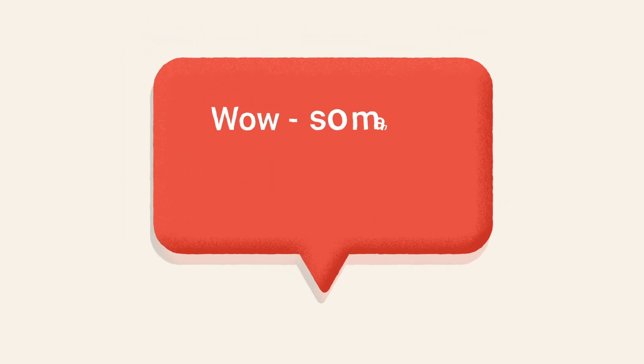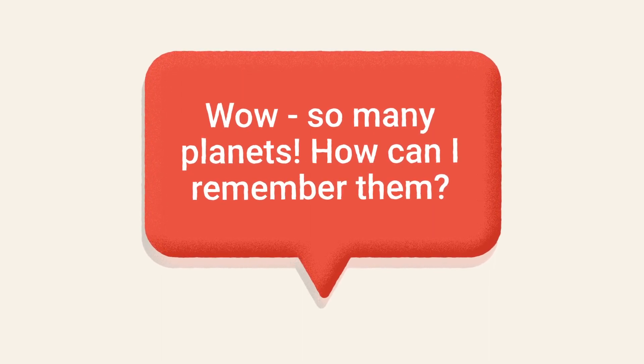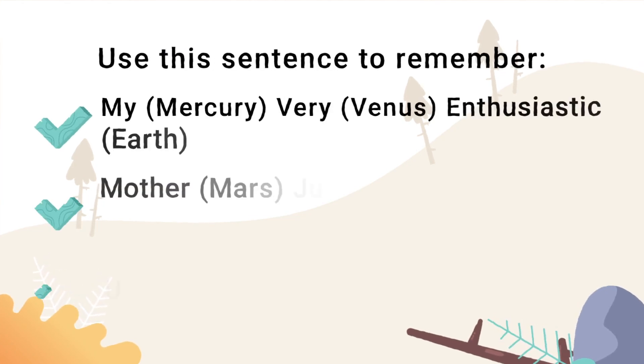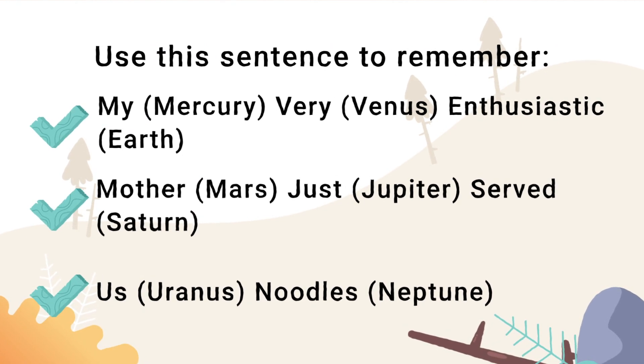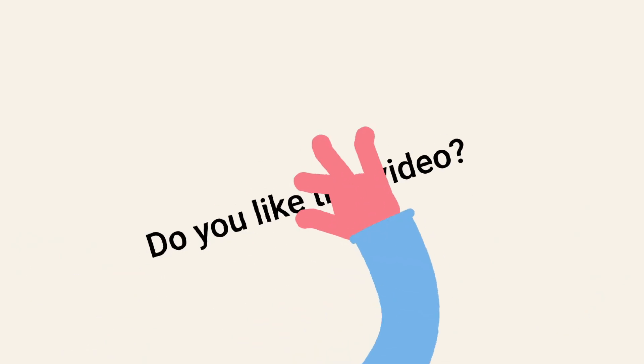Wow, so many planets. How can I remember them? Here's how — just remember: My very enthusiastic mother just served us noodles. Each beginning letter represents a planet: My for Mercury, Very for Venus, Enthusiastic for Earth, and so on.